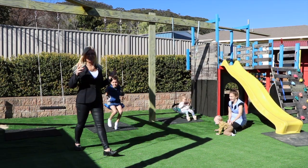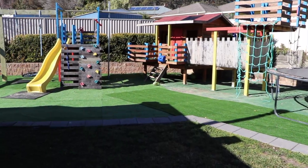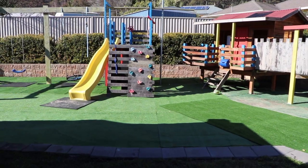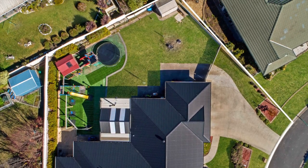What kid wouldn't love this terrific backyard? It's almost like going to a park. This fine home is completely level, and it's set on approximately 1,007 square metres of land.